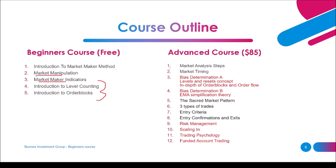In the advanced course we'll cover market analysis steps — what to do each time you approach any tradable asset. Then market timing — there are certain times of day you should focus on. Then bias determination, which is an in-depth look at levels and resets concepts, and an in-depth look at order blocks and order flow. Part B of bias determination will review the EMA — exponential moving average — simplification theory.